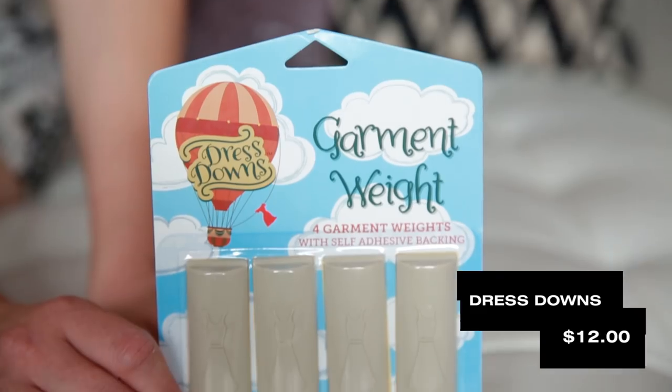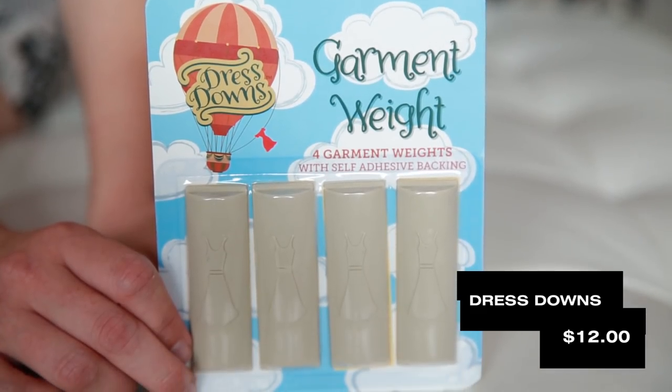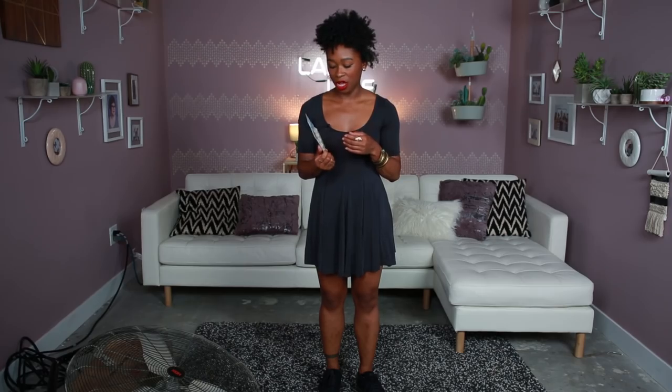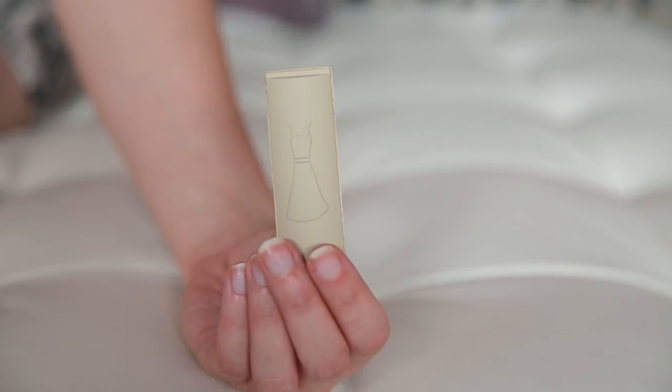Dress downs. Four garment weights. Self-adhesive backing. Is this going to stay on the dress though? I guess you remove it with each wash, but I'm wondering how long the adhesive stays sticky. Oh my gosh, they look like the shoplifting things — the shoplifting magnets. They have little dresses on them.